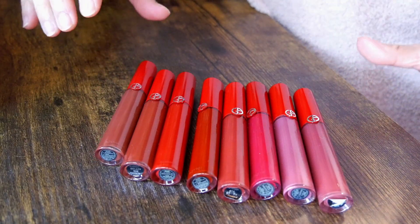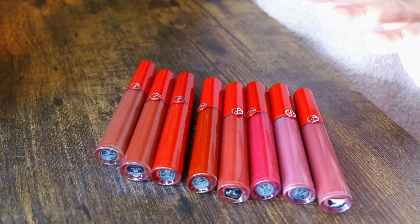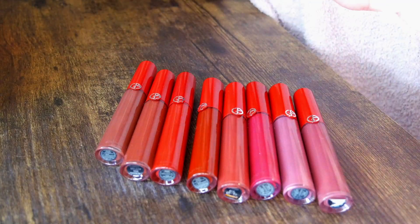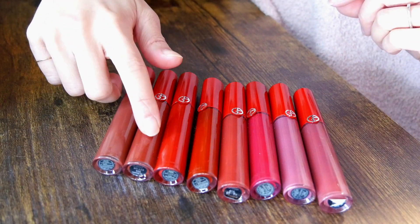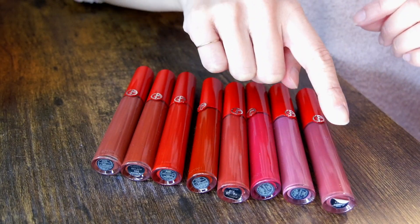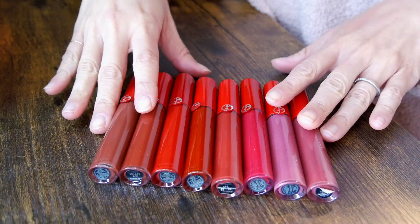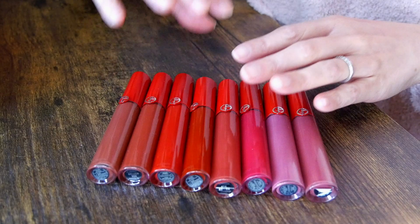Next I have the Giorgio Armani Lip Maestros. I really, really like this formula — it's super comfortable on the lips. It's not the most long-lasting, but it's non-drying and looks very smooth, which is why it's probably one of my favorite liquid lipstick formulas. I have eight shades from them: 200, 206, 400, 405, 415, 504, 507, and 524. I love them all and use all of them, so I'm keeping all of these. If you'd like to see swatches, please let me know in the comments.